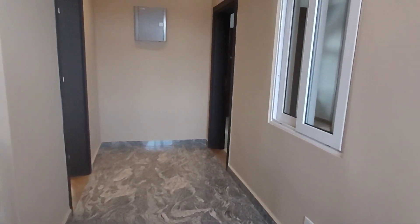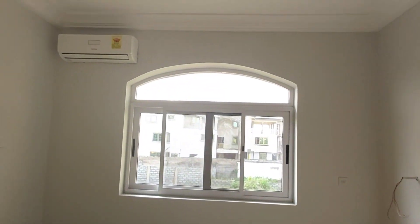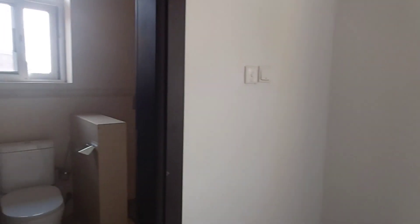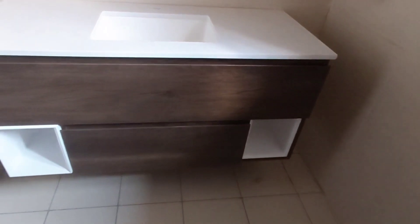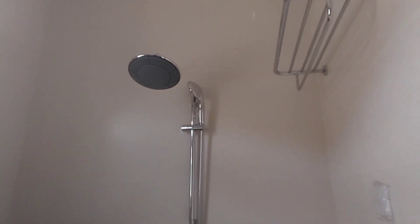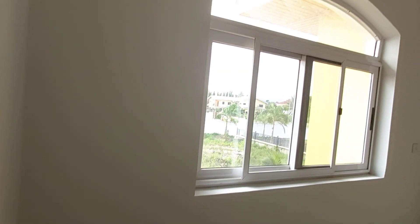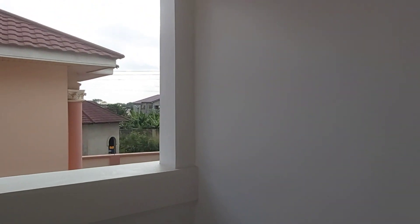We are upstairs now. This is the first room. Every room has its own air conditioning unit. Going into the bathroom, every room also comes with its own toilet and bath — all rooms are en-suite. The finishes look really solid. A glass panel has been added so that steam doesn't escape outside. Every room also has its own balcony — great for fresh air.